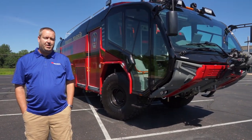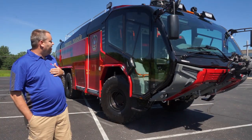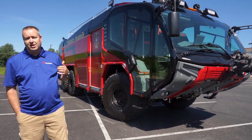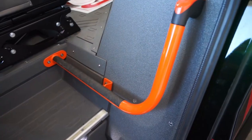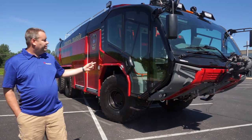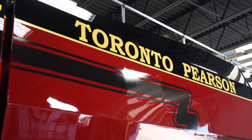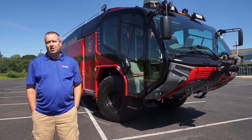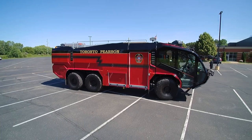One of the main reasons we picked the Rosenbauer Panther is first and foremost for safety for our driver operators. We've got a number of features that add to driver safety — something as simple as the orange grab handles. There's no question on where you're going to put your hand when getting into a large vehicle like this. The next main reason we picked the Panther was to protect our infrastructure, passengers, and the aircraft that use Pearson daily.